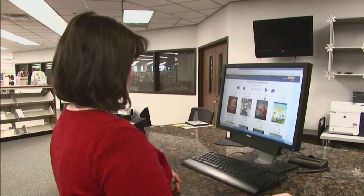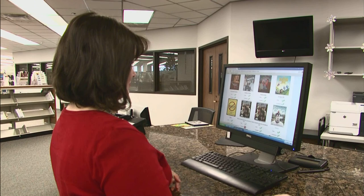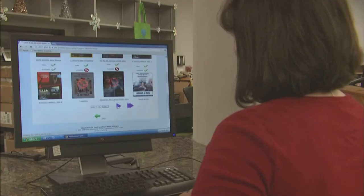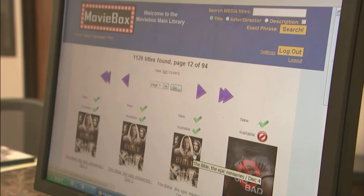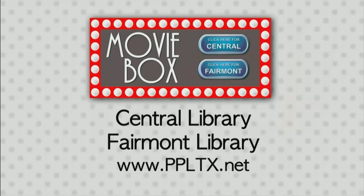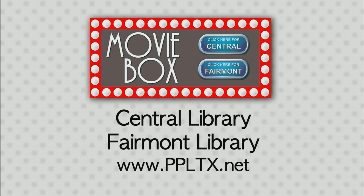Libraries have always been about not only research, but entertainment. Traditionally that's been in the form of books, but as films became available — first as videotapes and then as DVDs — libraries began to acquire these because people wanted them as a form of entertainment. Libraries have traditionally loaned out DVDs for many years, and this is a good way of making those DVDs available to the public at the time they need them, as opposed to just the times that we are open.